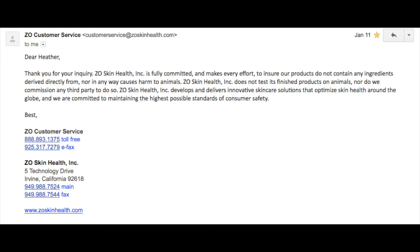Tip number seven: don't be afraid to directly contact a brand you can't find information on. I did this with ZO Skin Health, a skincare brand I encountered working at a medical spa. I emailed them asking: do you test on animals, do you sell in mainland China, do you test ingredients on animals? They got back to me and confirmed they are cruelty-free, so I feel fine supporting them.